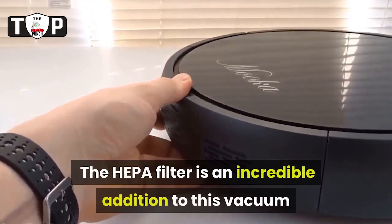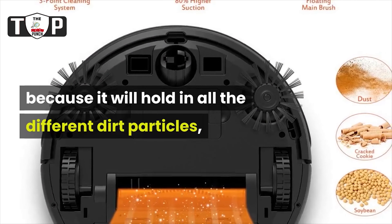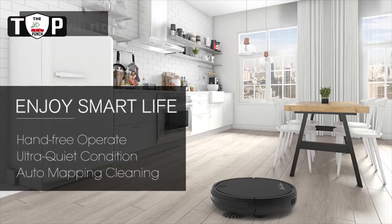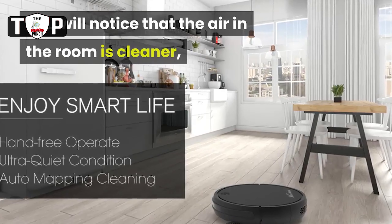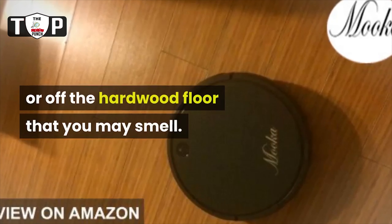The HEPA filter is an incredible addition to this vacuum because it will hold in all the different dirt particles, mold spores, and allergens in the room. You will notice that the air in the room is cleaner, and the vacuum strips everything out of the carpet or off the hardwood floor that you may smell.